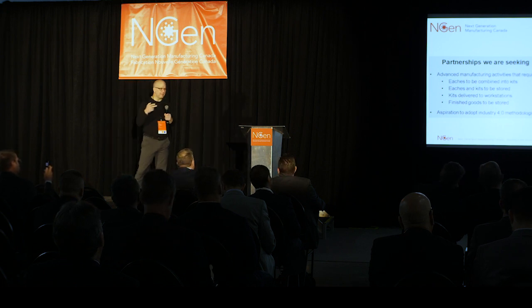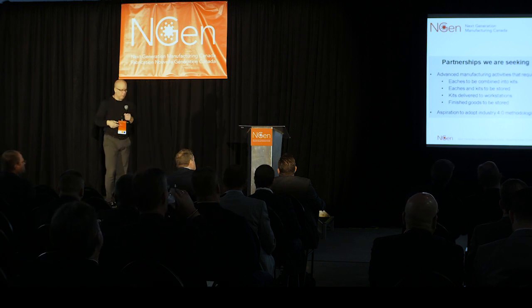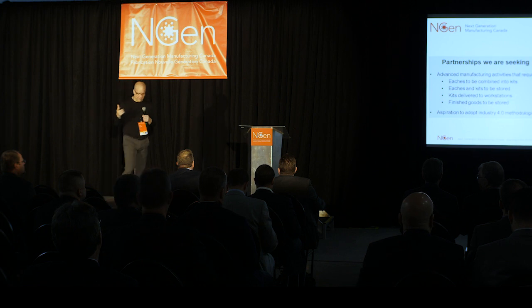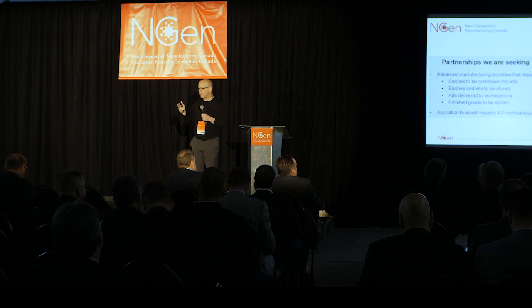Assembly lines are exactly that — lines. Conveyor belts are a unidirectional, fixed piece of infrastructure. If you apply a three-dimensional grid to manufacturing, it gives you more redundancy, way more flexibility, and a more efficient use of space to allow your facility to free up for growth as well as other product lines.